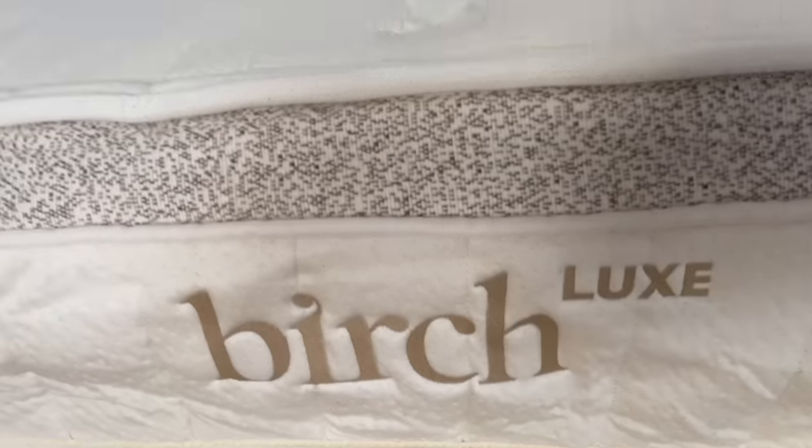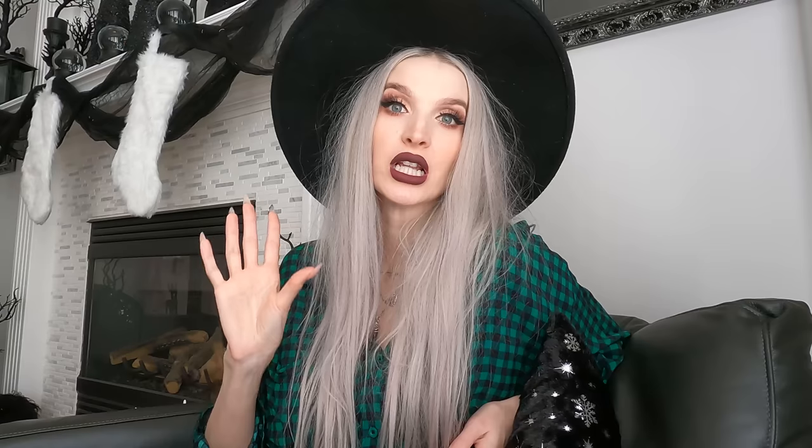I ordered the Birch Luxe mattress, which is a premium upgrade to their original well-loved Birch Natural mattress. I've had my Birch Luxe mattress for about a year and we've been loving it. I love how easy it is to fall asleep. You never know how bad your old mattress got until you get a good new one — I thought I was just getting older, but it was my worn-out mattress.